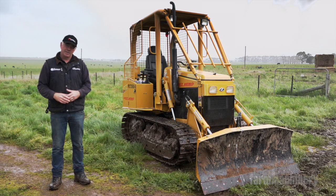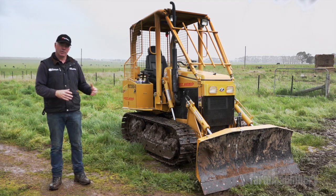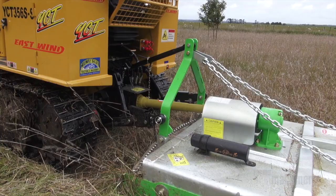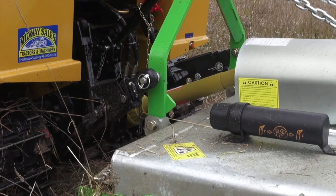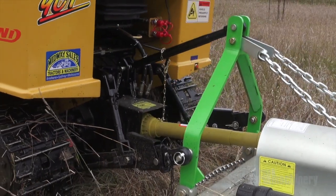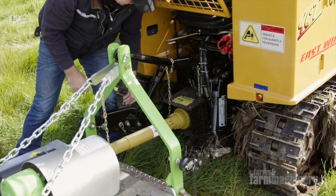Hydraulic flow on this is about 30 litres per minute — it's not a lot, but I think it'd be all you'd need for this style of machine. Three-point linkage has 750 kilograms of lift, which will deal with all your small slashers and that sort of equipment as well. And it does have 540 and 1000 revs per minute PTO.